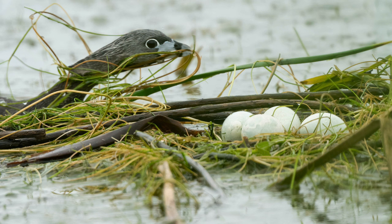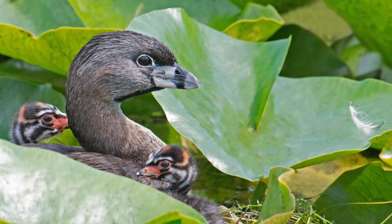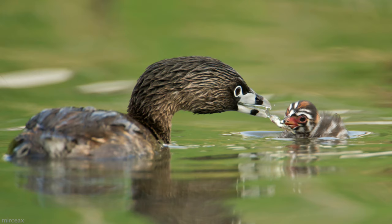The pied-billed grebe is so much more suited to water than land that they even nest on the water, creating a platform of floating vegetation in which to lay their eggs. Both parents participate in nest construction, incubation of the eggs, and raising the young. The chicks leave the nest on the day that they hatch and hitch a ride on the parent's back for the first week of life.